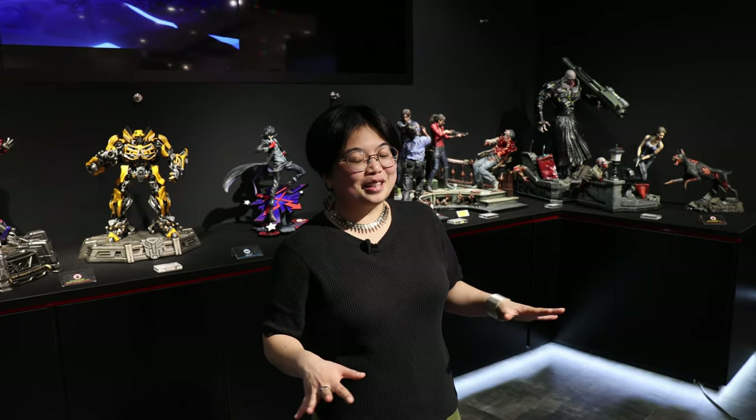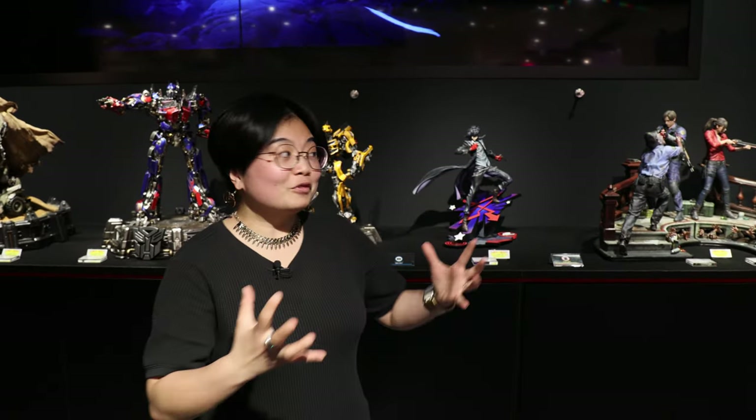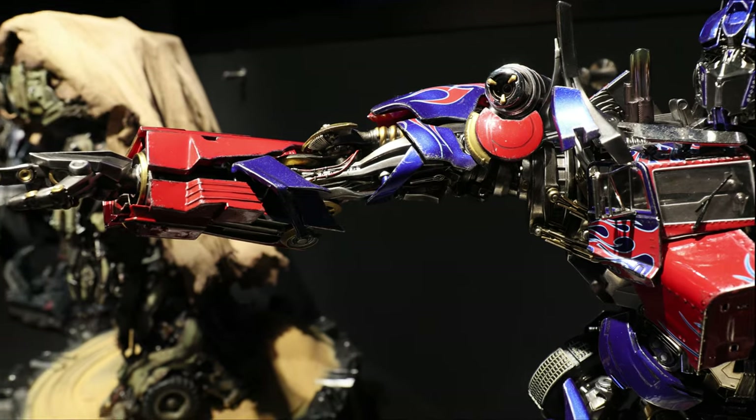Okay, so now on to the main event. This is what Prime 1 has been known for for the last 10 years. So cool to see these things in person. It's literally like museum level works of art.